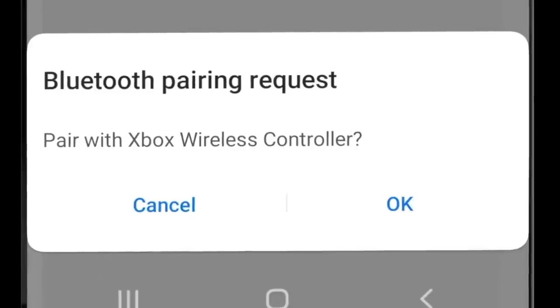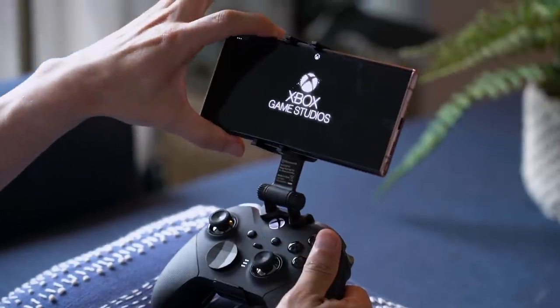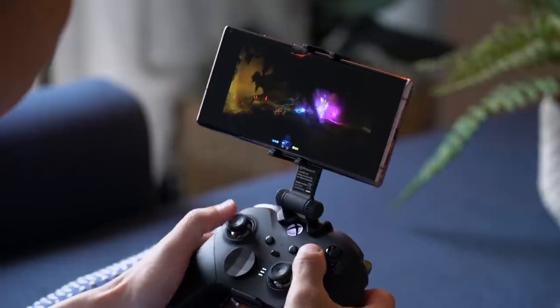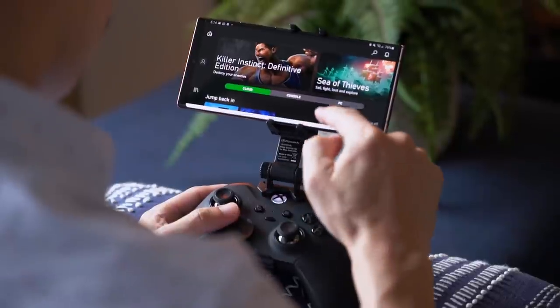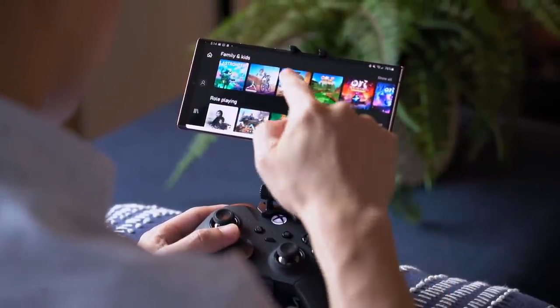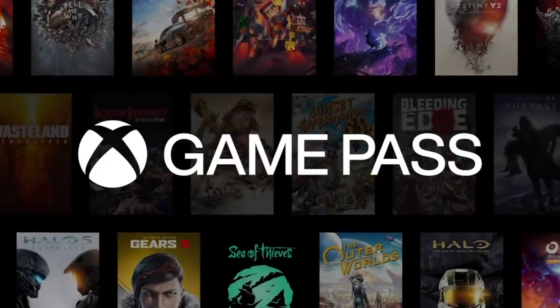Early next month, Microsoft is rolling out support for cloud gaming on Xbox Game Pass, and Samsung is a launch partner. I tried out the beta on the Note 20 Ultra playing Ori: Will of the Wisps and Forza Horizon, both of which played extremely well on both Wi-Fi and 5G. While I'd much rather play these games on a larger screen, it's nice to know you can play them on your Android smartphone on the go. Cloud gaming on Xbox Game Pass launches on September 15.